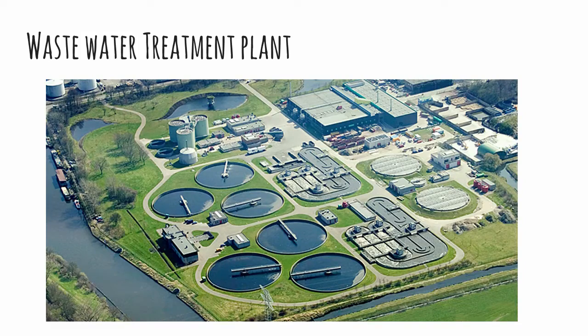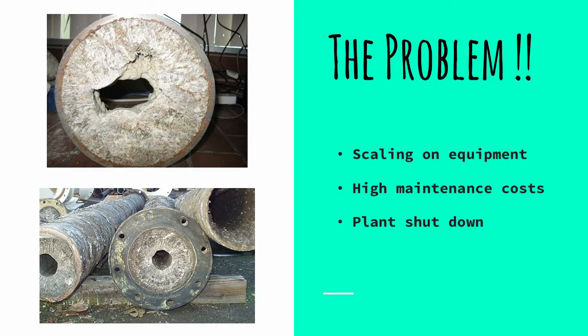Our wastewater treatment facilities do a good job in treating our water and maintaining our clean and green image, keeping our environmental councils happy. But they suffer from a huge problem of struvite formation, where crystallization occurs in pipes and machinery — as seen in the images — causing high maintenance costs and sometimes plant shutdowns. In order to remove struvite, large amounts of acid are required to dissolve it, which is also an extra expense on the company's behalf.